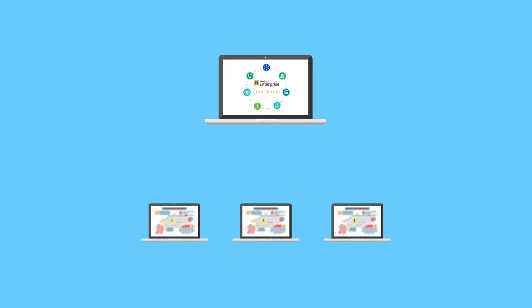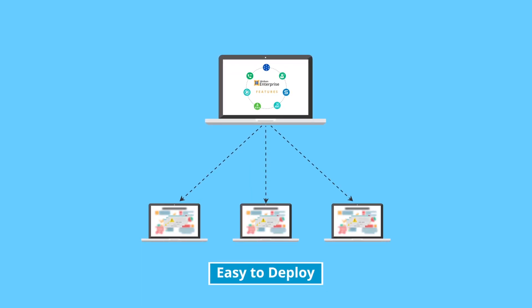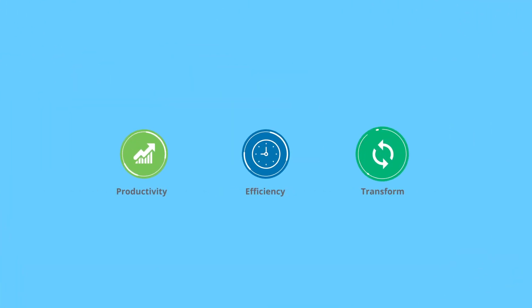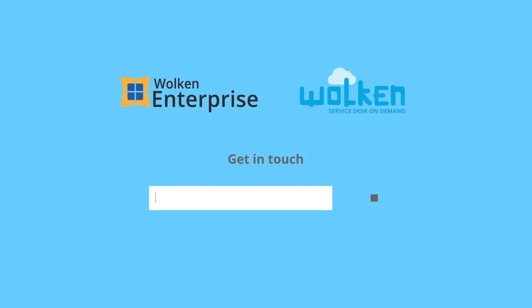That's not all. The Wolkin Enterprise isn't just loaded with features — it's easy to deploy, too. You can have our application ready to use in as little as two weeks. Yes, that's fast. Experience increased productivity and efficiency and transform your business with the Wolkin Enterprise. Get in touch with us today and see how you can achieve service success across your enterprise.